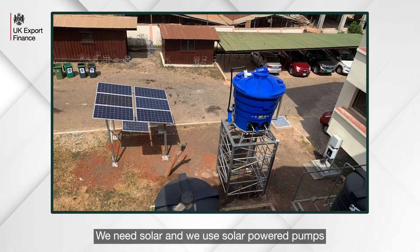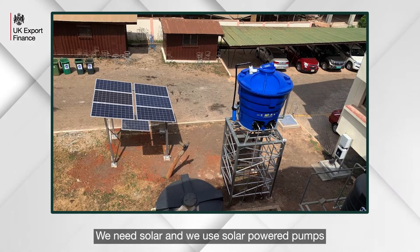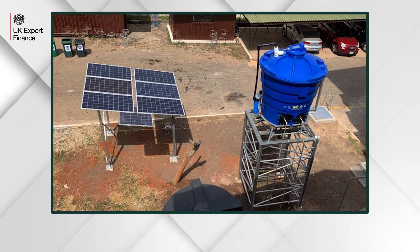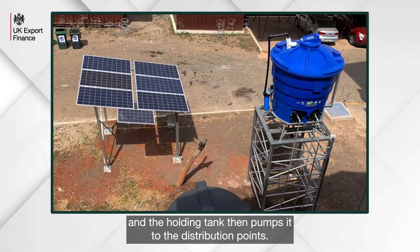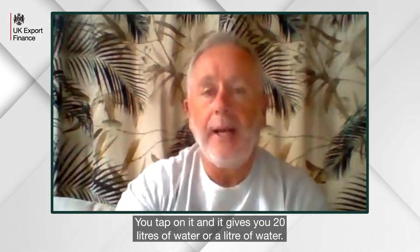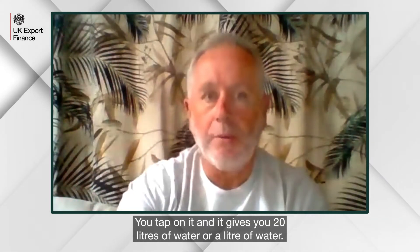To get that water we need solar. We use solar-powered pumps that pump the water from the source to the holding tank, and the holding tank then pumps it to the distribution points. At those distribution points we have a small revenue capture — a cashless-based system that uses solar panels to capture that revenue. You tap on it and it gives you 20 litres of water, or whatever quantity you want.